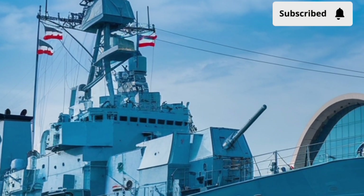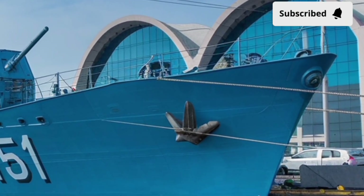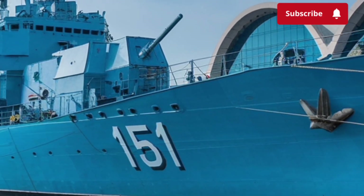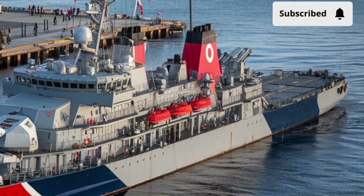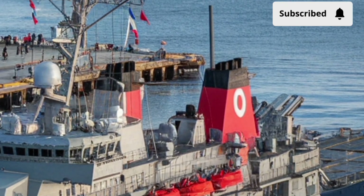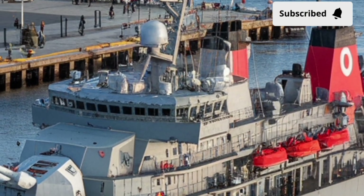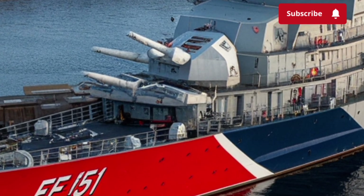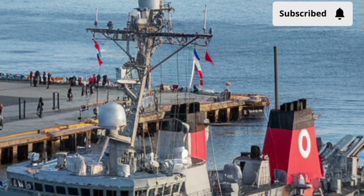The BRP Antonio Luna is equipped with a formidable set of weapons that make it capable of taking on air, surface, and even undersea threats. At the heart of its arsenal is the 76mm main gun mounted on the bow, capable of firing at both sea and aerial targets with high precision. The ship also carries anti-ship missiles, surface-to-air missile systems, and torpedo launchers, ensuring it can defend itself from multiple kinds of attacks. Additionally, its close-in weapon systems and secondary guns provide layered defense against fast-moving threats like aircraft, drones, or incoming missiles. This isn't a ship that relies on one weapon — it's a floating arsenal designed to handle threats from almost every angle.